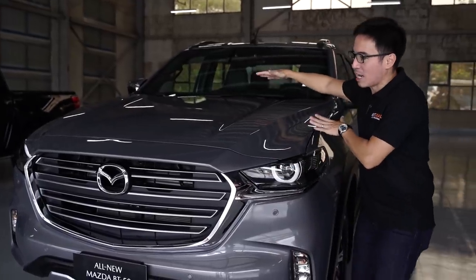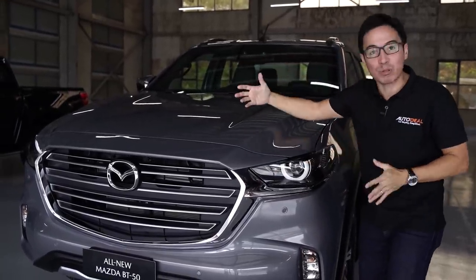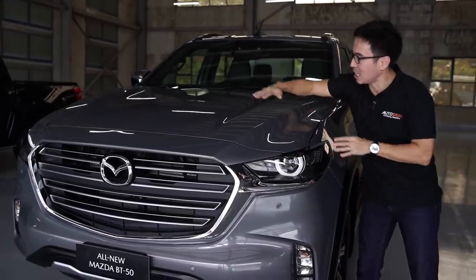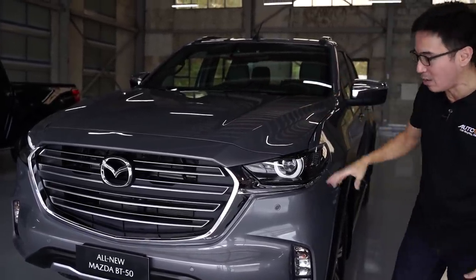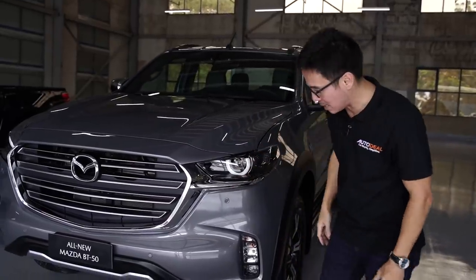And then you've got the shape of the hood, which kind of bends down like most Mazda products. These accents here and on the other side sort of point to the center, and it looks really great. Very Mazda.